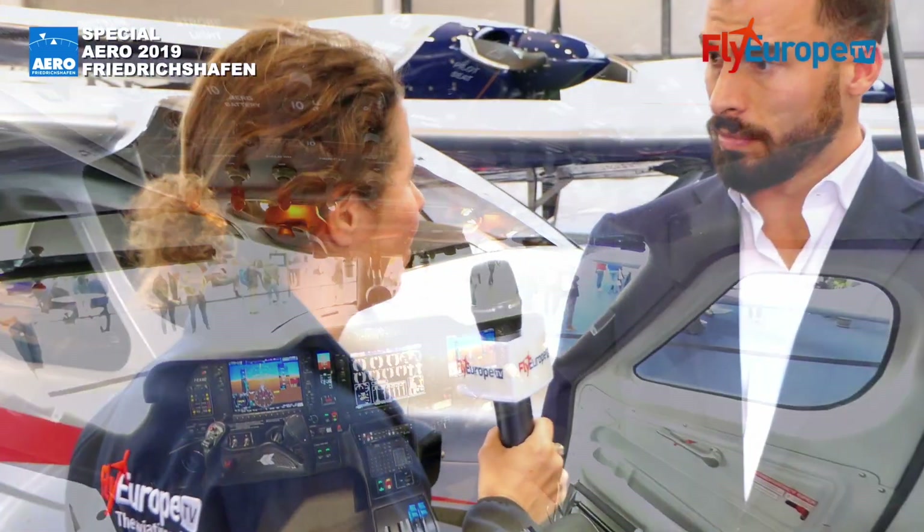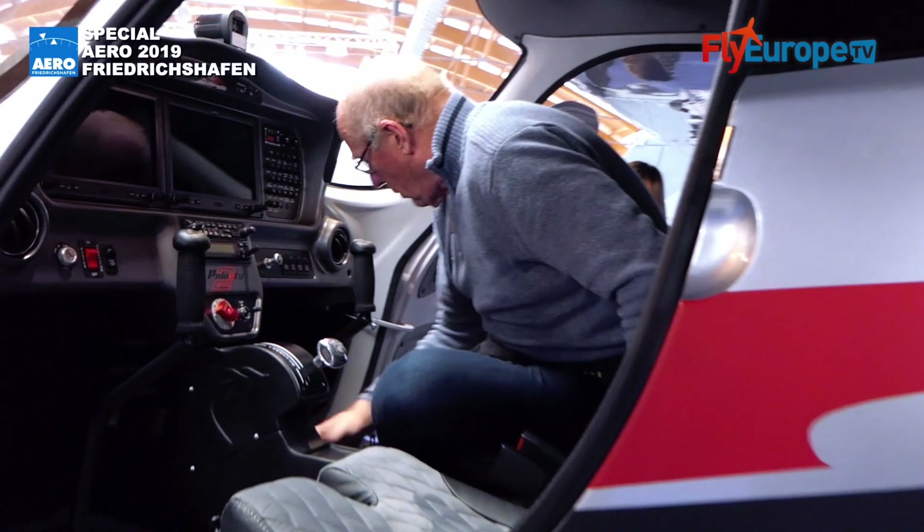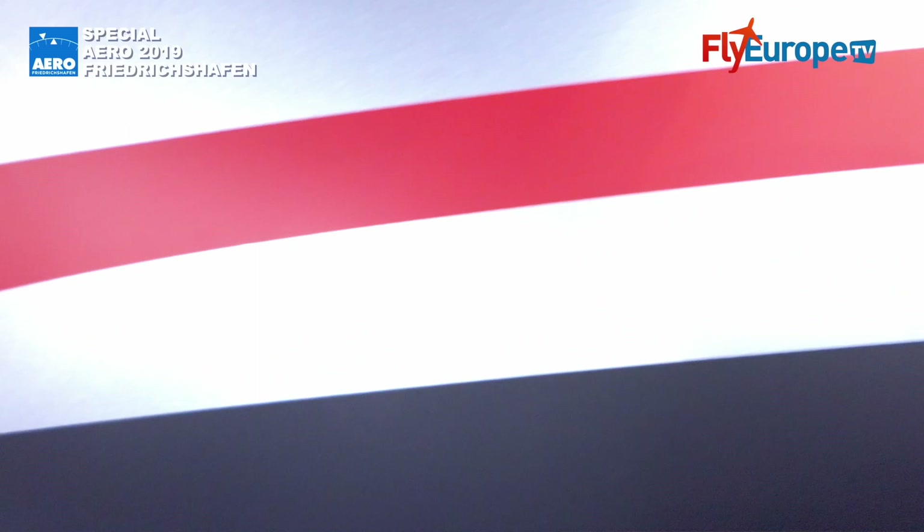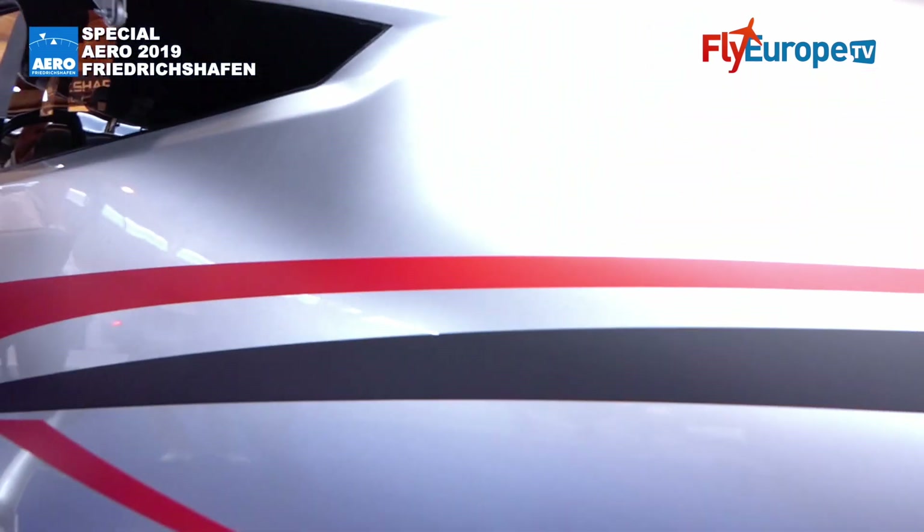Behind us is the P-92 ECHO — the aircraft I got my license with. The new version is now called the P-92 ECHO MK2. It is basically the story of Tecnum and what brought us where we are right now, so it is the base of our success.